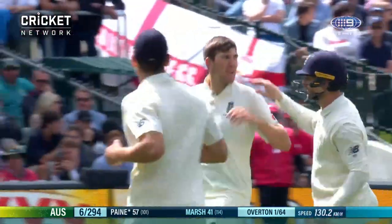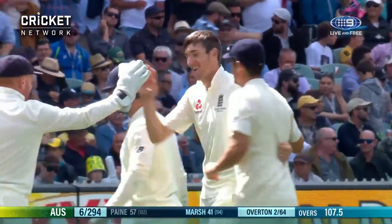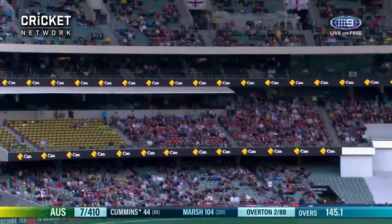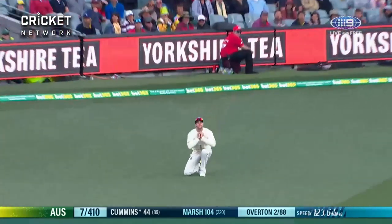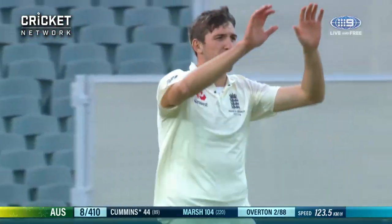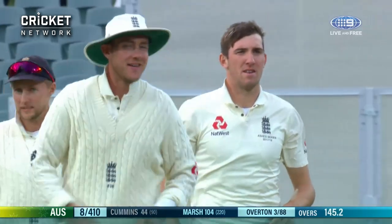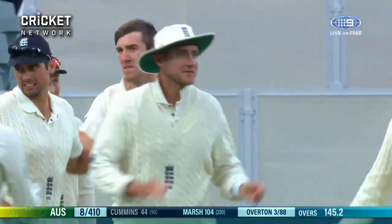Tim Payne won't like that at all. The tactic worked, field spread — and that has been swiped straight to third man. There is Cummins, he's gone straight after the dinner break, and that helps England. They can start to think about the batting now.